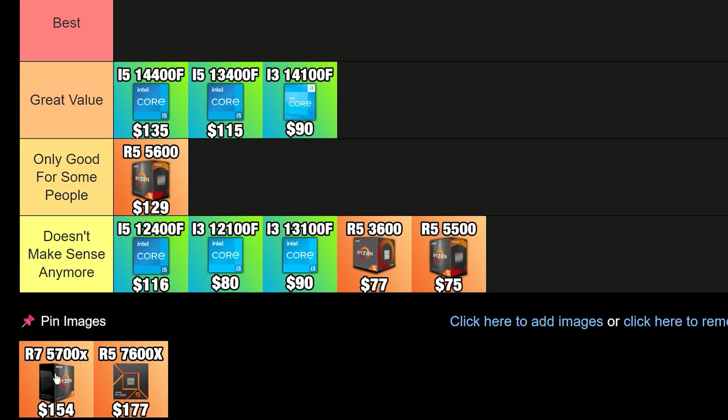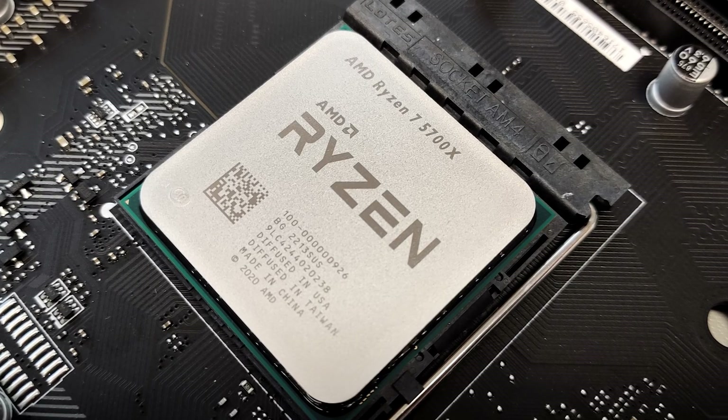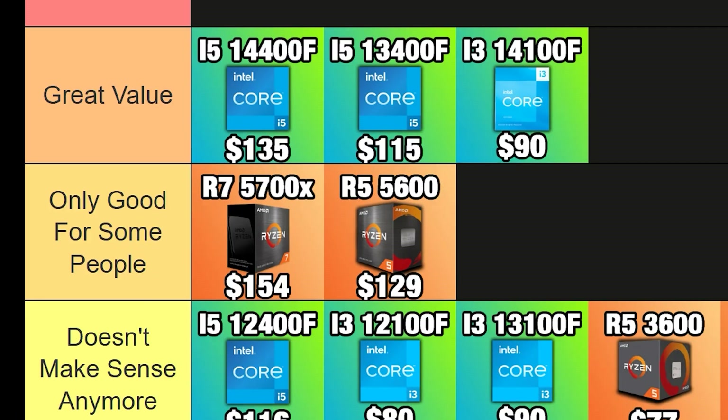Going back to AMD, we have the Ryzen 7 5700X, which is going into the only-good-for-some-people category again, because if you are building a new PC it doesn't make sense — it's basically going to be very similar to the i5-13400F or 14400F and it's more expensive. But if you are already on the AM4 platform and have a CPU like the Ryzen 5 3600 or 5500 and want to upgrade to a more decent CPU that's better for gaming and supports higher-end graphics cards, then the 5700X might make a lot of sense. If you're building a PC from scratch, do not buy it — it's going for $157, which is more expensive than Intel and doesn't give you that many advantages.